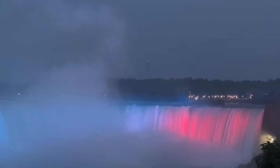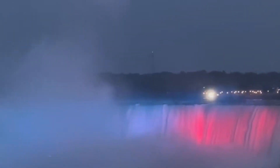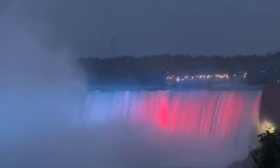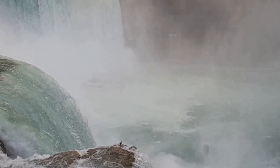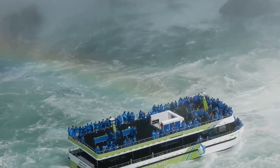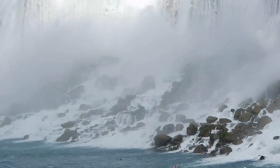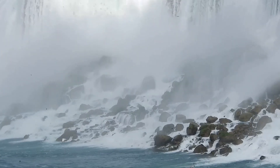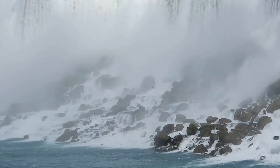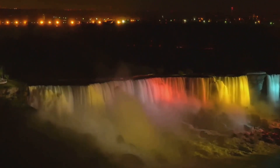A unique experience awaits at the Journey Behind the Falls, where you can stand close to the rushing water and explore tunnels through the bedrock — hear the roar of the water and feel the mist on your face for an unforgettable encounter. The Maid of the Mist docks offer mist-covered boat tours for an up-close encounter with the falls. Feel the spray of the water and marvel at the rainbows that form in the mist. On the American side, Prospect Point Park overlooks the American Falls and the illuminated American Rapids.